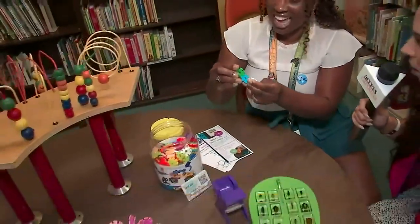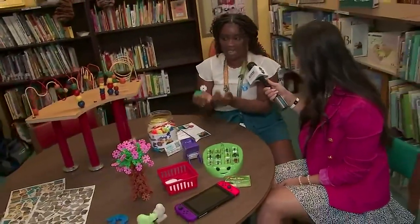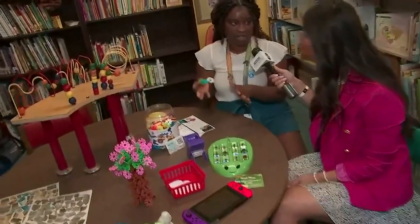Let creativity run wild! I love that. They just create so many cool, fun objects, and I just love to see the many things that they create within the space.